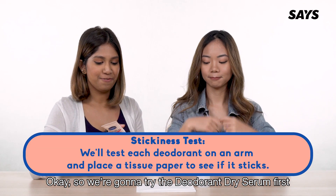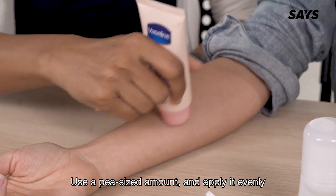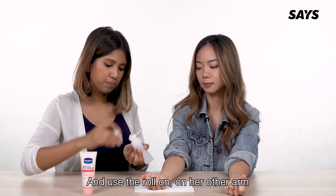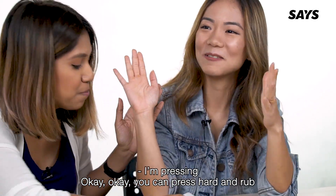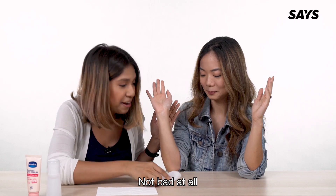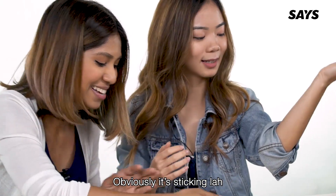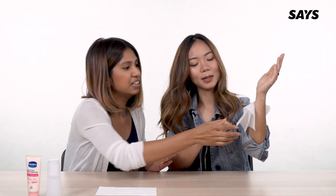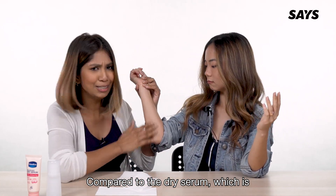So we're going to try the deodorant dry serum first — use a precise amount and apply evenly. And we'll use the roll-on on her other arm. You can press hard and rub. The tissue is falling off — not bad at all, that's quite fast. Now let's test it with the roll-on. You can still see that it's wet, and it's definitely taking a while to dry compared to the dry serum, which dries immediately.